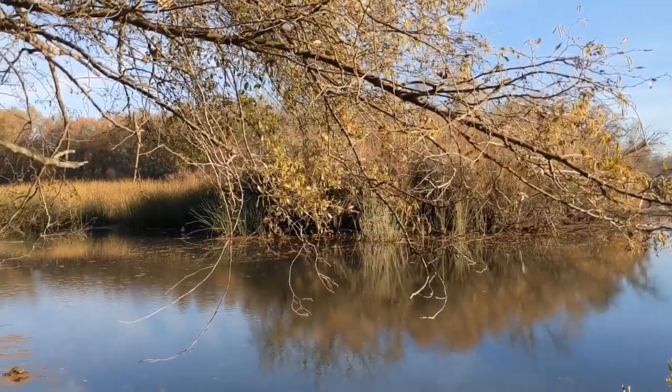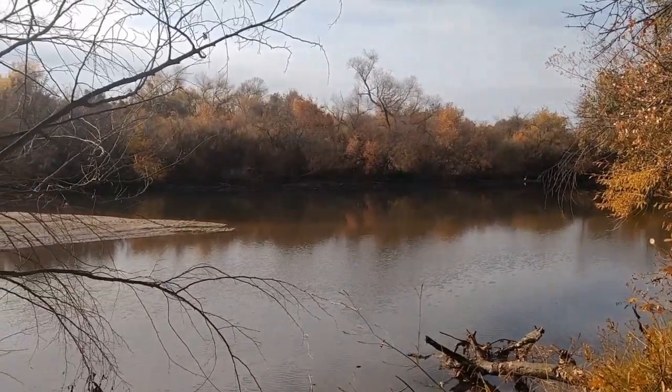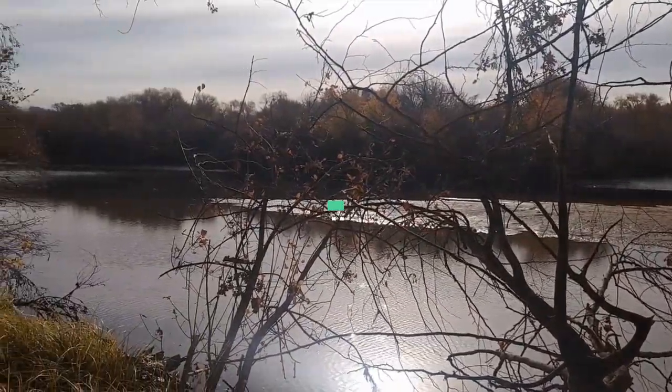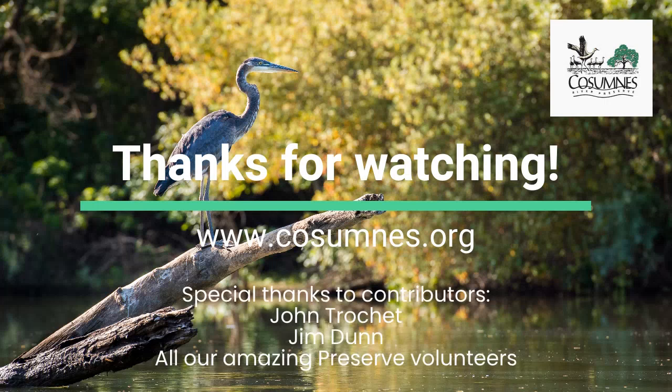Thank you all so much for joining us on this virtual tour this year. I hope you enjoyed the out-of-step birds talk and learned something new. If you are wanting to learn more about the preserve, you can check out our website at www.cosumnes.org — we have information on there about the flora, fauna, and history, and it shows you how you can plan your own trip to come out and walk the trails yourself and see some of these birds in person. Thank you so much for participating again, and make sure you go to the Galt Winter Bird Festival website to see more activities and opportunities they have for you virtually this year.